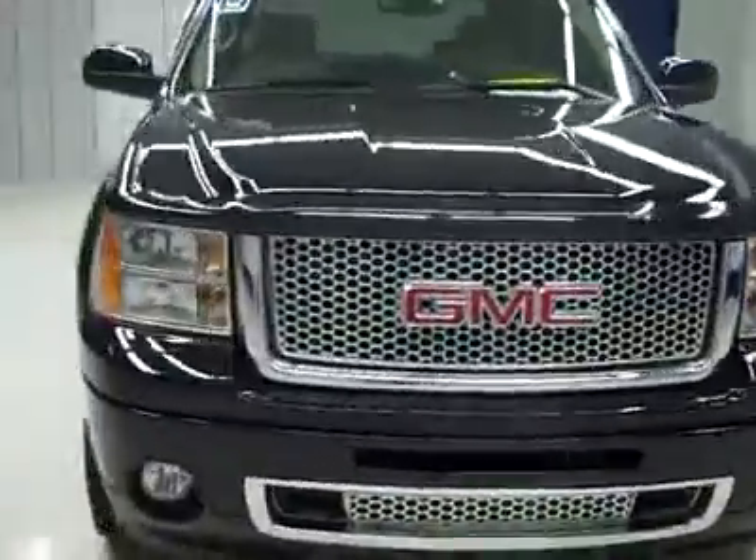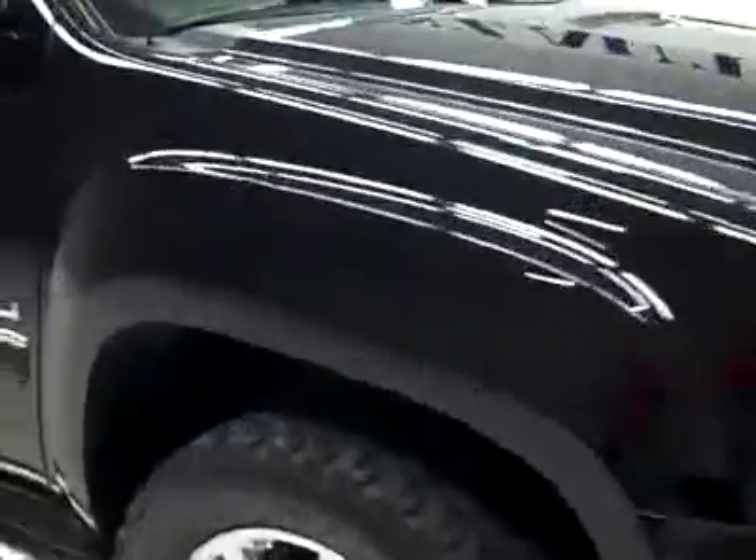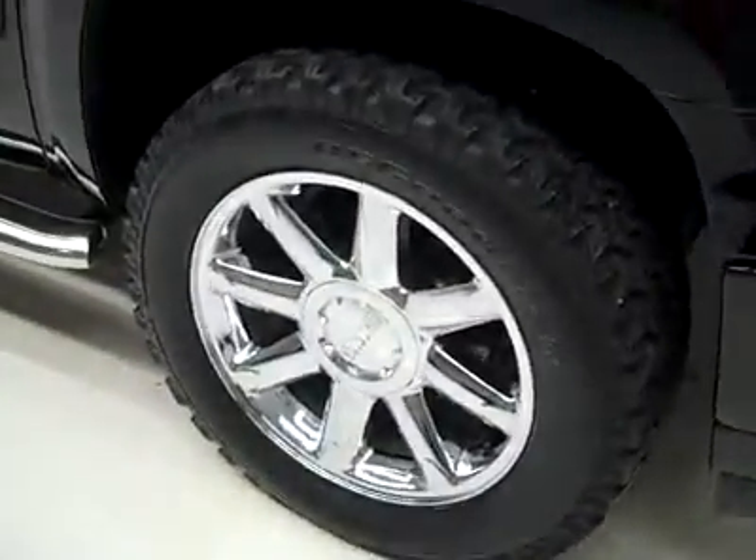This is stock number P2971, a 2010 GMC Sierra 1500 crew cab short box with the Denali package. Color is black, 24,000 miles, 6.2 liter engine.